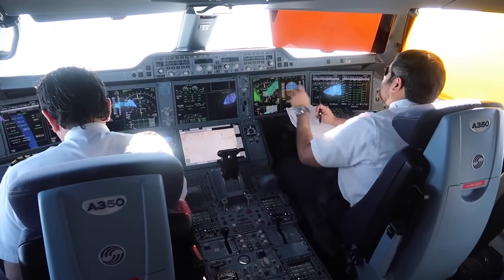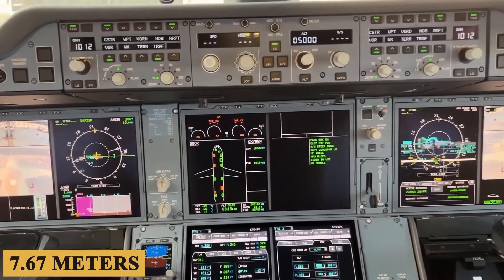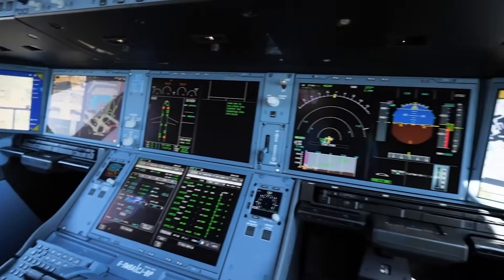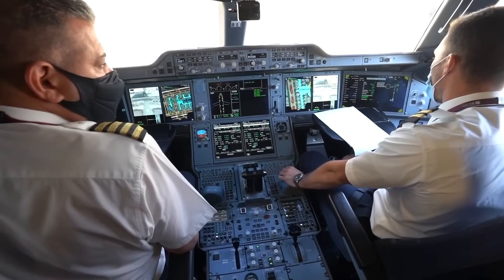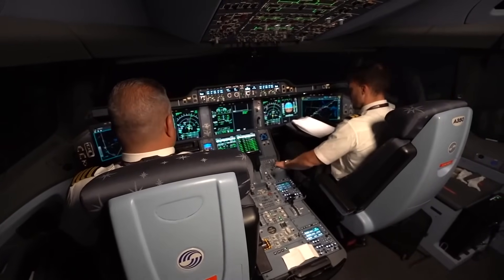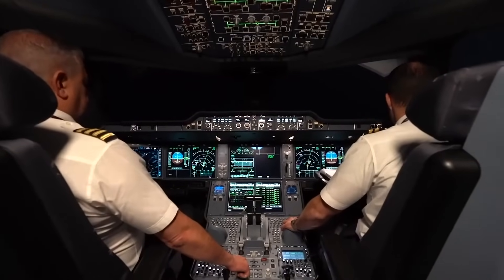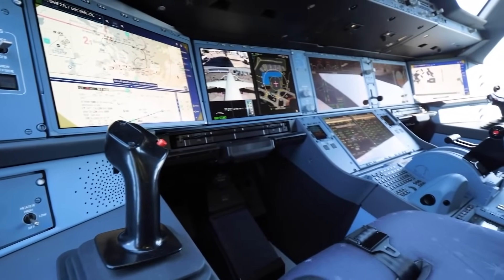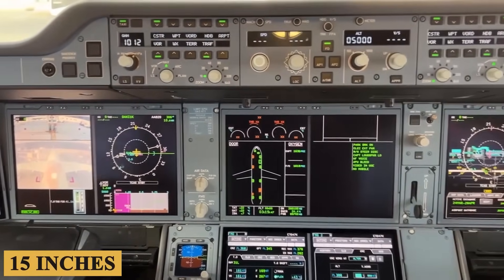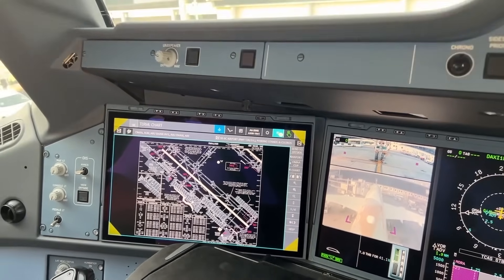The cockpit of the A350-1000 is spaciously designed, measuring roughly 25 feet 2 inches, or 7.67 meters, in width at the front of the flight deck. It follows the side-stick design philosophy Airbus has championed, rather than the traditional yoke system. The layout is streamlined with a focus on minimizing clutter and follows a dark color scheme, which reduces glare and helps focus the pilot's attention on the instruments. The cockpit boasts six large LCD displays, each measuring 15 inches diagonally, with an intuitive graphical user interface providing a wide array of information without overwhelming the pilots.